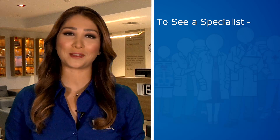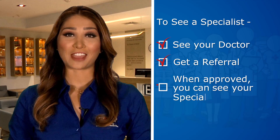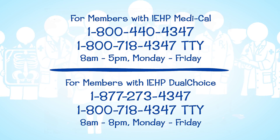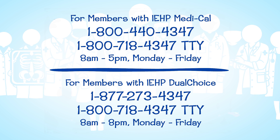Follow these steps to get the right care and you'll be on your way to feeling better — and that's what IEHP is all about. If you have more questions about how to get care, call IEHP Member Services. The phone number is on the back of your IEHP Member ID card. Let IEHP show you how to get the most out of your health benefits. See the rest of our how-to programs online. Thank you for watching.